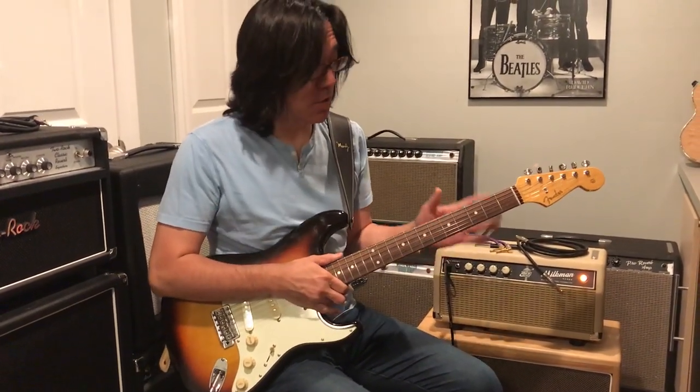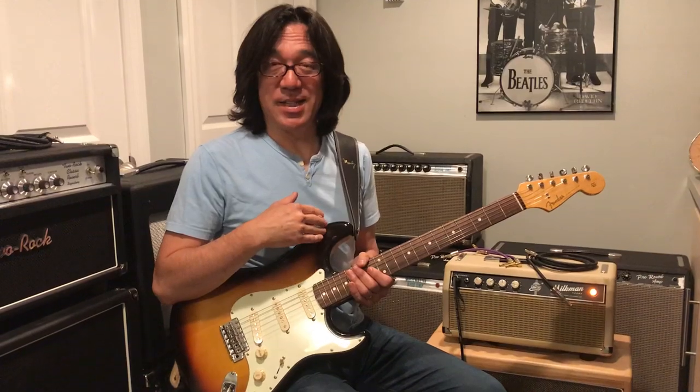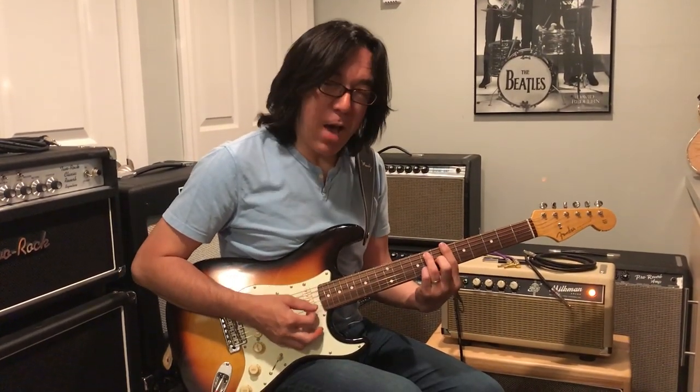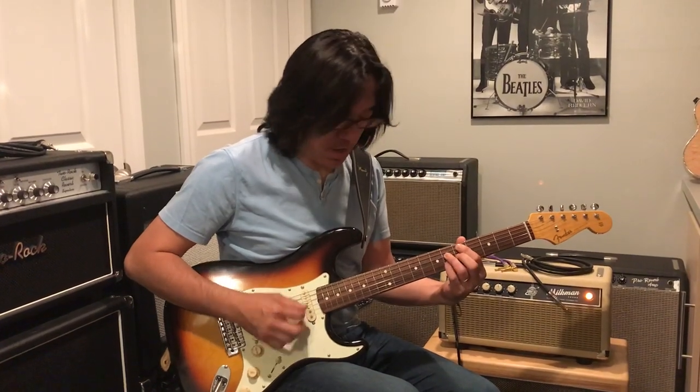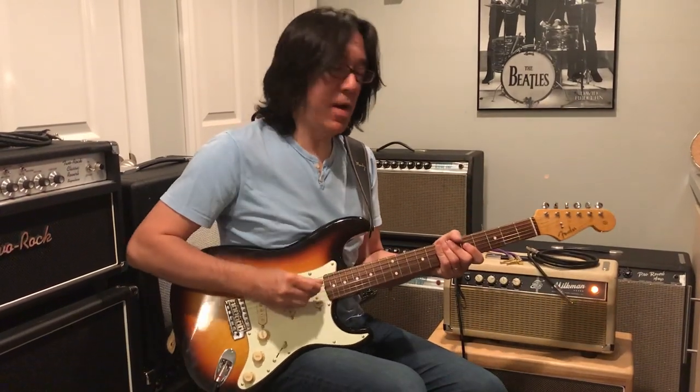This is a Stratocaster — a Fender Japan — the ST-62 model, their cheapest model at around $600, all original, with a 7.25-inch neck radius.